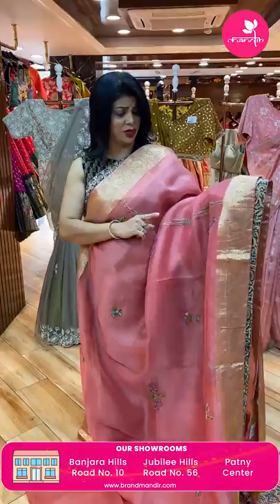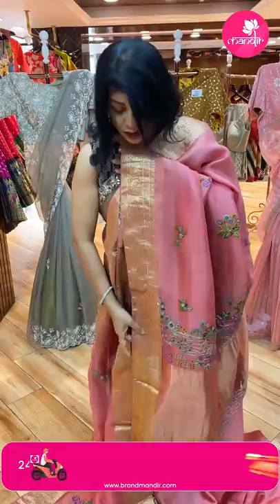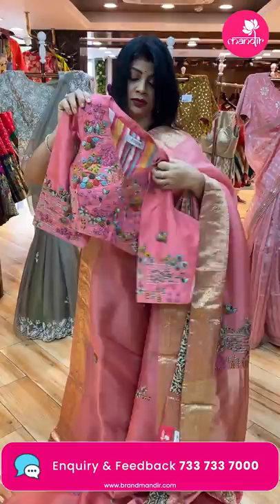Next saree — it's a kora saree with kardana work and stripes. Florals with thread work and kardana. Border: floral vines border with nice kalamkari back work, with piping. The pallu has zari lines along with the work border, and tassels. We got a semi-stitched blouse with full work gloves — thread work and kardana.